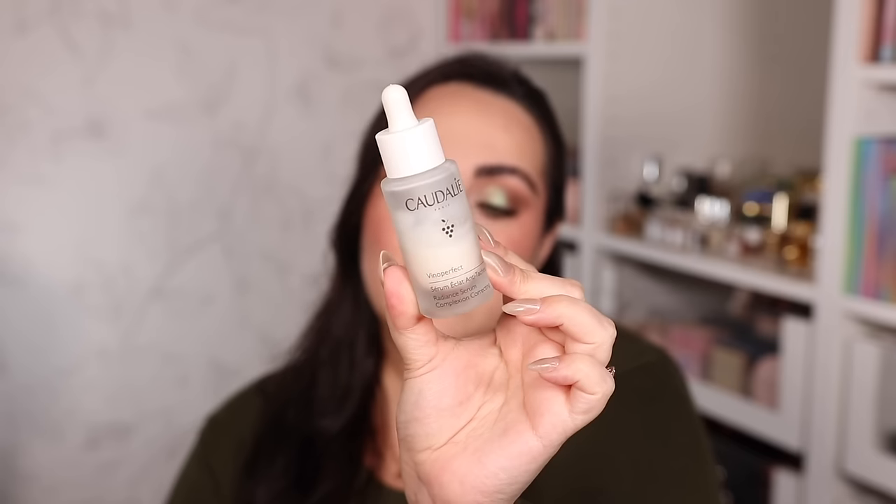The serum section is basically sponsored by Caudalie — but it's not, I've just been really into their serums lately. The first is the Caudalie Vino-Perfect Radiance Serum, a complexion correction serum good for dark spots and brightening. Importantly, they don't use vitamin C — they use a vitamin C alternative. My skin is super sensitive to most forms of vitamin C, so this is perfect. It's super gentle, never irritated my skin, and has the best texture. I've used more than half the bottle.